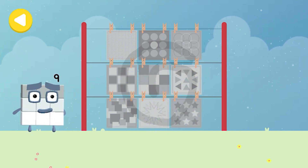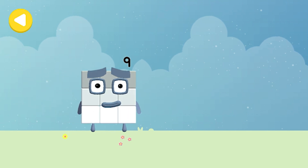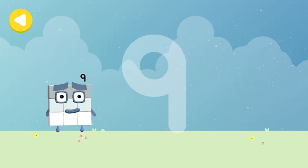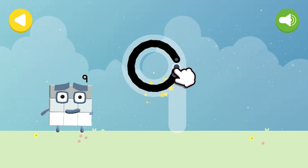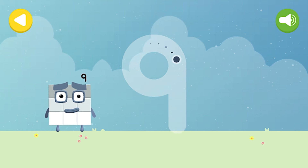He's nearly home — you've done a great job of helping him. Let's make some writing magic! Can you trace Number Block Nine's number? A loop and then a downward line — that's the way to make a nine!